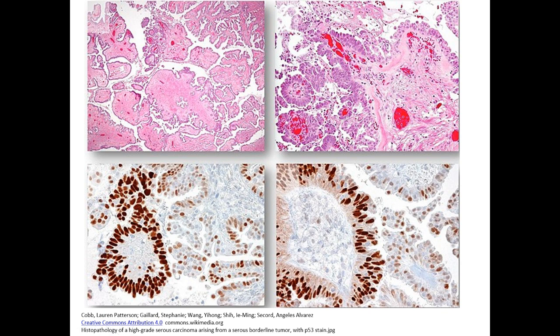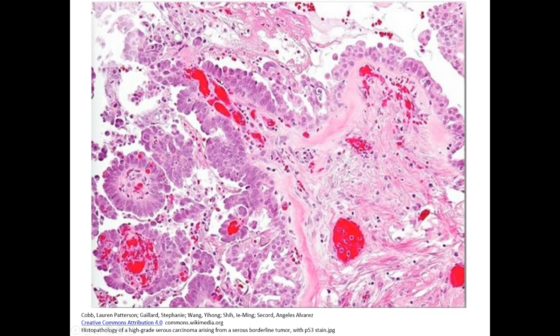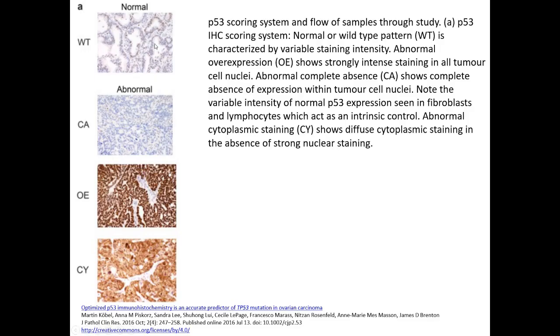p53 is a tumor suppressor gene and is normally present in cells, so it can be used as an internal control. Here we can again see that the high-grade serous component is associated with more prominent nuclear atypia. This serves as a summary of the different p53 staining patterns.